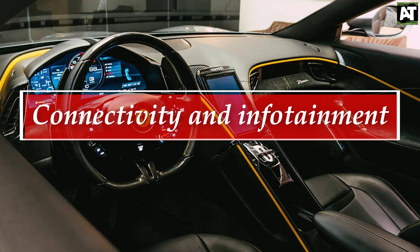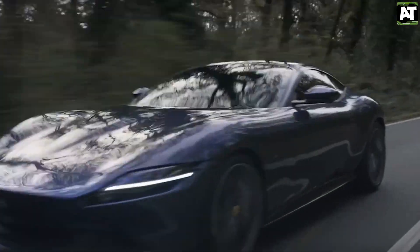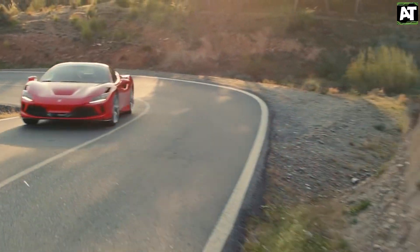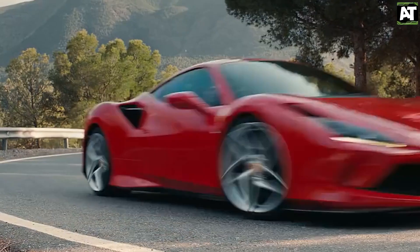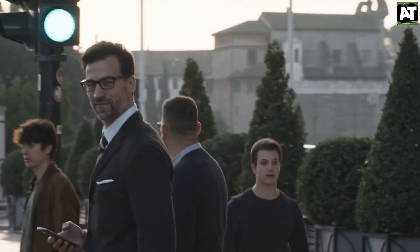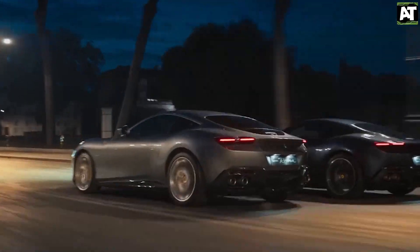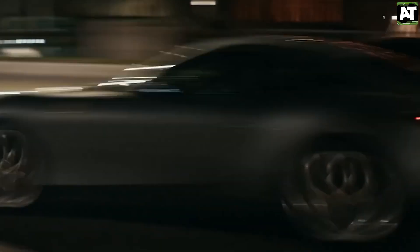Connectivity and Infotainment: The Roma and the F8 Tributo, two recent additions to the Ferrari portfolio, have taken different approaches to in-car multimedia. The Tributo handles all such functions through a digital display in the gauge cluster, with an optional 7.0-inch display for the passenger. But the Roma has a more typical infotainment screen set vertically in the middle of the dashboard. We can't predict which route the Perosangue will go, but it will undoubtedly provide navigation as standard.